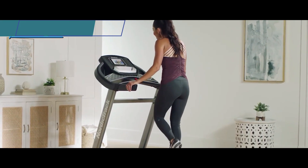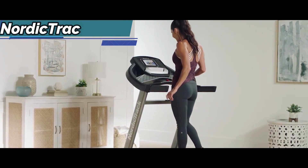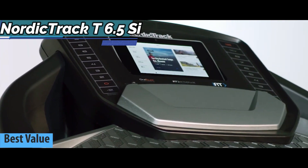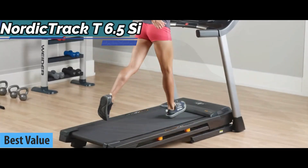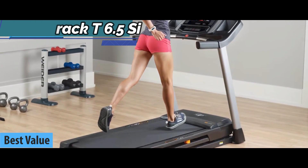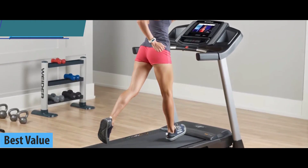In pursuit of the top bang for the buck, we've selected for you the NordicTrack T6.5S, also known as the best value treadmill on the market in 2022. This model comes almost completely disassembled, so be prepared to spend an hour to an hour and a half setting it up.